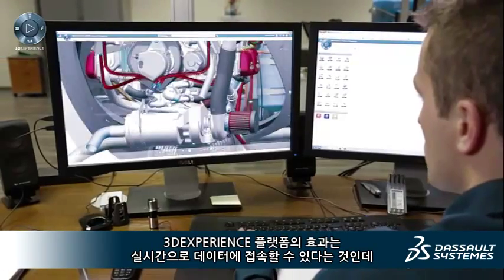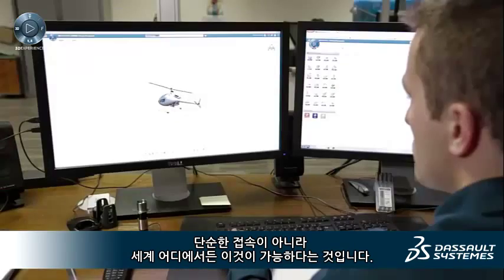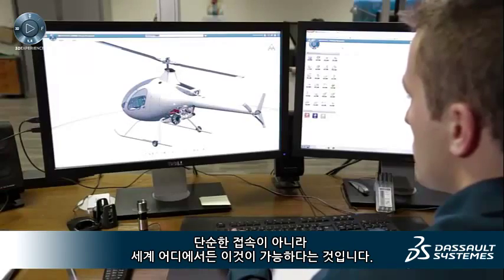The impact of the cloud in the 3D Experience Platform is access to our data in real time. But more than that, access to up-to-date data everywhere around the world.